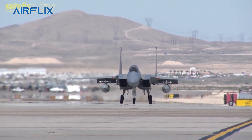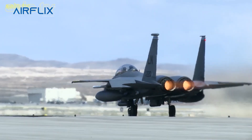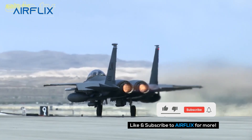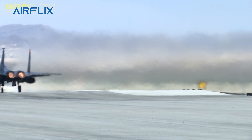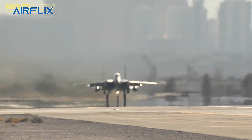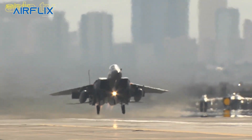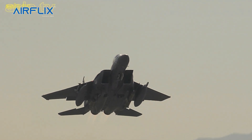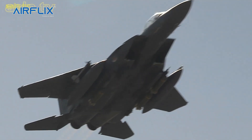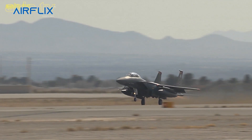The U.S. Air Force selected McDonnell Douglas' design in 1967 to meet the need for a dedicated air superiority fighter. The Eagle first flew in July 1972 and entered service in 1976. The Eagle has since been exported to Israel, Japan and Saudi Arabia, among other nations. The F-15 Eagle is expected to be in service with the U.S. Air Force past 2040.